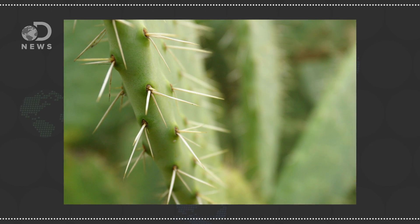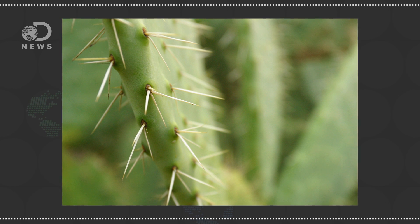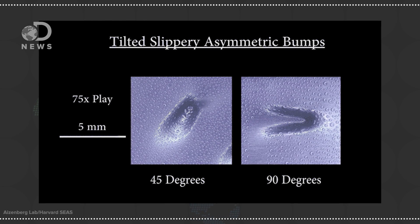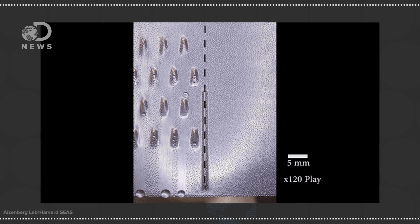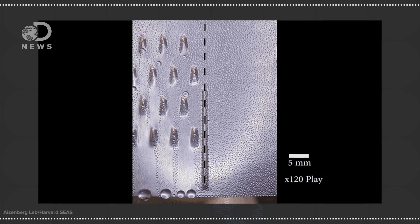They looked at the asymmetric structure of cactus vines and found that they had the best topography to guide the condensation off the bumps to be collected. And the slippery surface of carnivorous pitcher plants inspired the researchers to guide those formed water droplets down a smooth, nonstick surface.